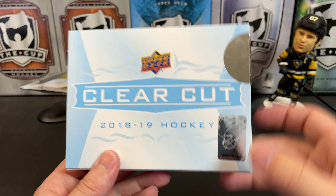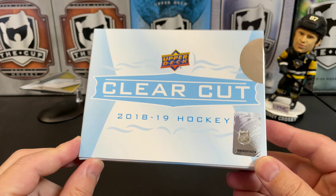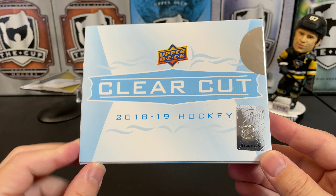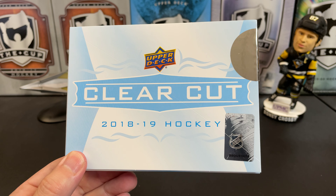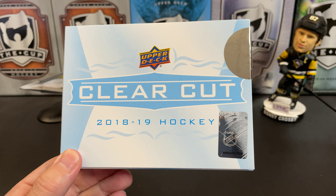That is 2018-19 Upper Deck Clear Cut. I want to thank you for watching and I will see you next time.